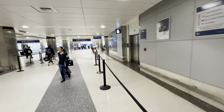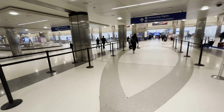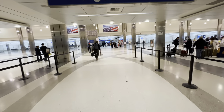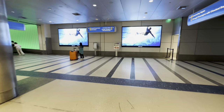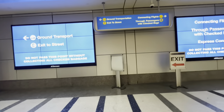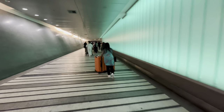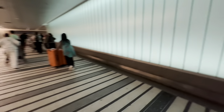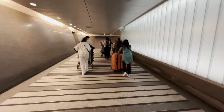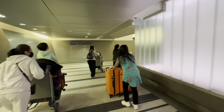After customs, you turn to the right and follow the signs for connecting flights and ground transportation. You can pick up more bags over here and we're only a minute or two down the way. Connecting flights are down to the right — I'm not going that way since I'm not connecting. Ground transportation and exit to street are straight ahead. Connecting flights likely takes you back into the departures terminal.